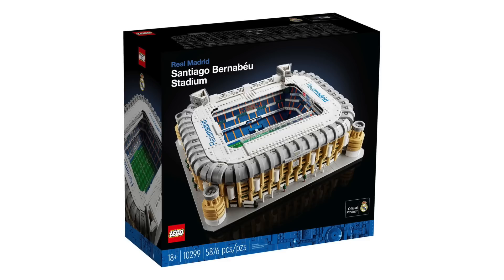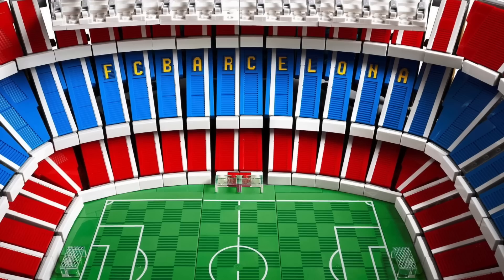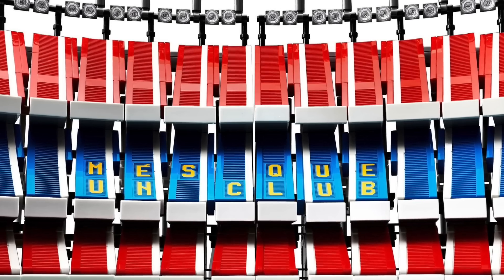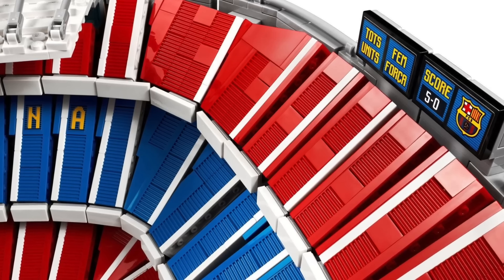As for the worst building experience, there's a couple. I would say maybe the Barcelona stadium. The Barcelona stadium was terrible — I really hate repetition on LEGO sets, and that one was comprised of like 40 to 60 different sections built in the exact same way over and over and over again. It was my least favorite LEGO set to build ever.